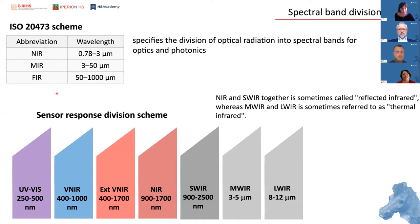The nomenclature includes visible near-infrared, extended visible near-infrared, near shortwave infrared, mid-wave infrared, and long-wave infrared. It's important to remember that only the near and shortwave regions are referred to as reflected infrared, whereas higher or longer wavelengths are referred to as thermal infrared.